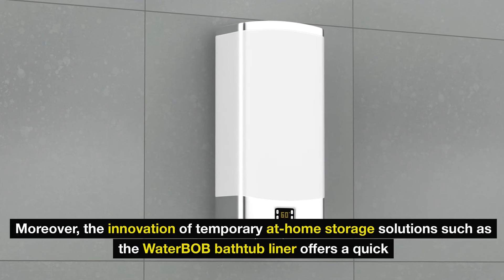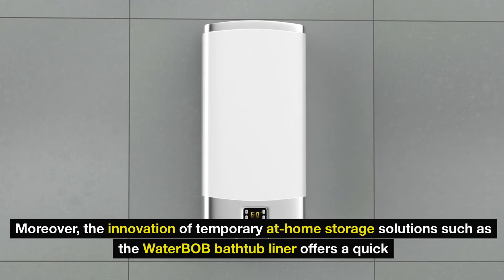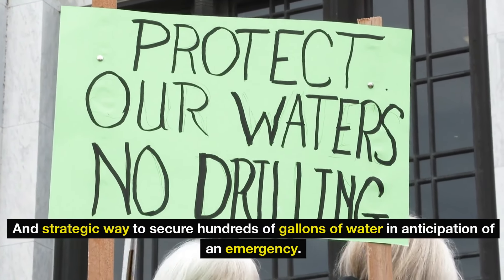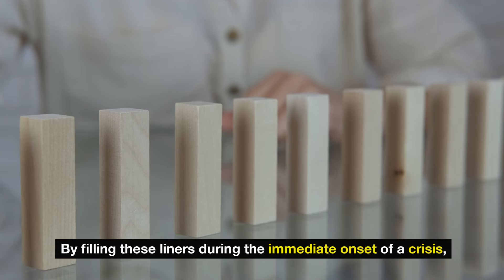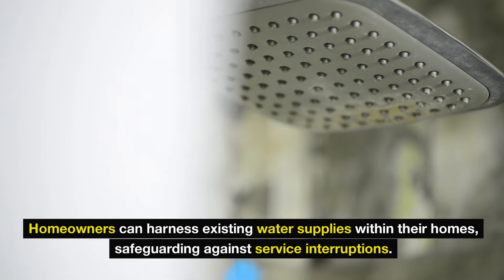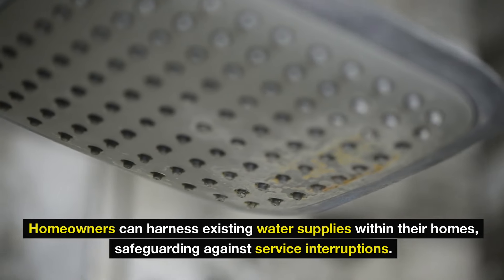Moreover, the innovation of temporary at-home storage solutions such as the WaterBob Bathtub Liner offers a quick and strategic way to secure hundreds of gallons of water in anticipation of an emergency. These liners are designed to fit conventional bathtubs, transforming them into massive drinking water reservoirs with ease. By filling these liners during the immediate onset of a crisis, homeowners can harness existing water supplies within their homes, safeguarding against service interruptions.